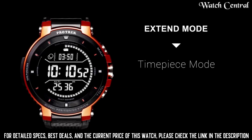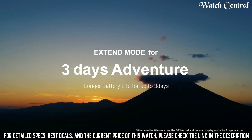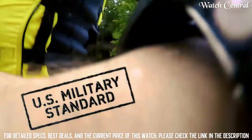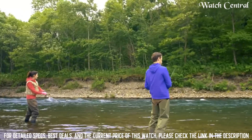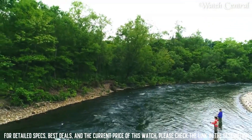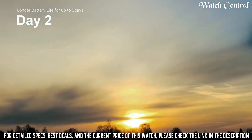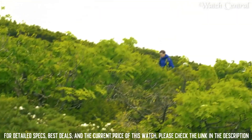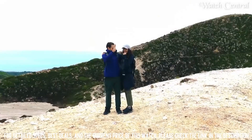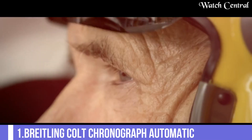Top 2: Casio Pro Trek WSD-F30 Watch. Shape: circular case. Bezel: resin. Strap material: resin. Band size: 27 mm. Replaceable band: yes. Weight: 83 grams. Water resistance: 5 ATM, up to 50 meters. Colors: blue, orange, black. Type: OLED and monochrome LCD dual-layer screen. Screen size: 1.2 inch. Screen resolution: 390 x 390 pixels. Multi-touch: yes. Screen protection: synthetic sapphire. Battery life: normal use 1.5 days, extended mode 3 days, multi-time pace mode 1 month.